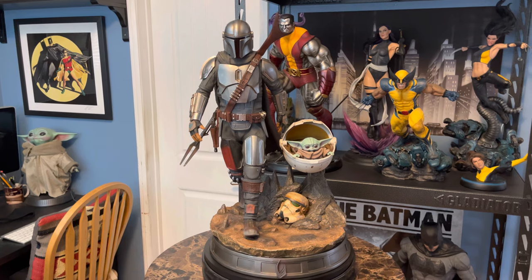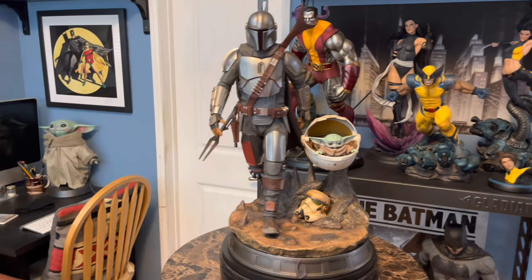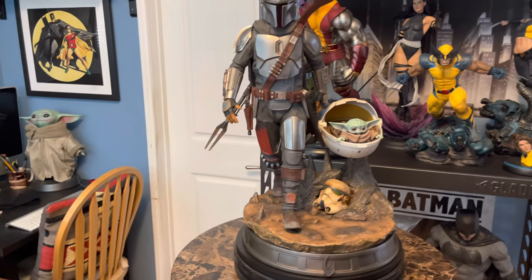Only 750 of these — that is a really low edition size for such a popular character. This is only my second Star Wars piece. I have the life-size Grogu from Sideshow, and this is number two.